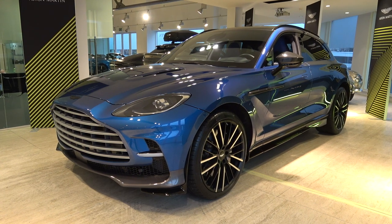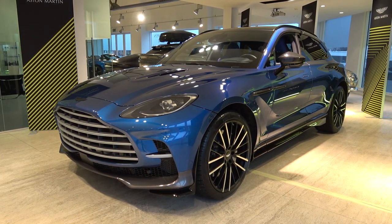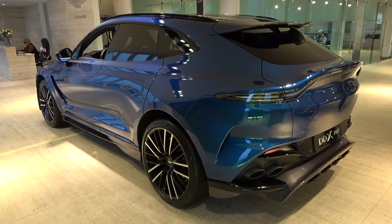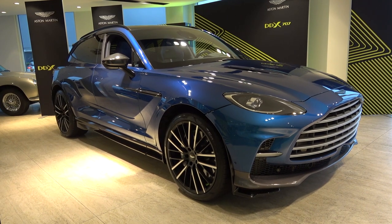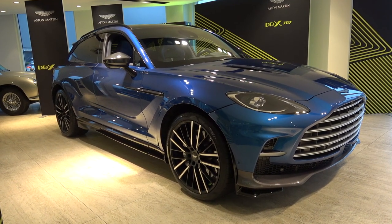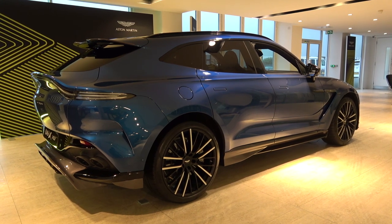Hello everyone and welcome to Galaxy 89 Cars. Today, thanks to HWM Aston Martin, I'm taking you on a model overview and exterior tour of this 2022 Aston Martin DBX707. This model can be ordered at HWM along with the whole Aston Martin range, and all of their contact details can be found in the description of the video.